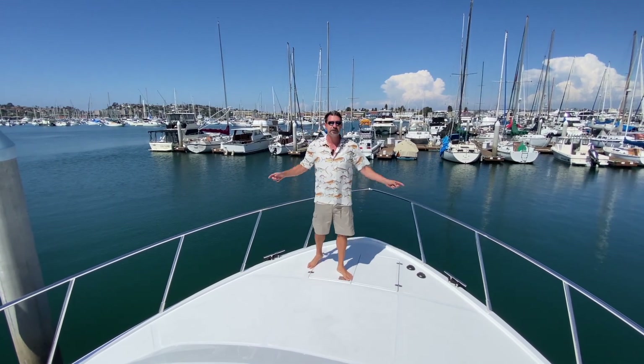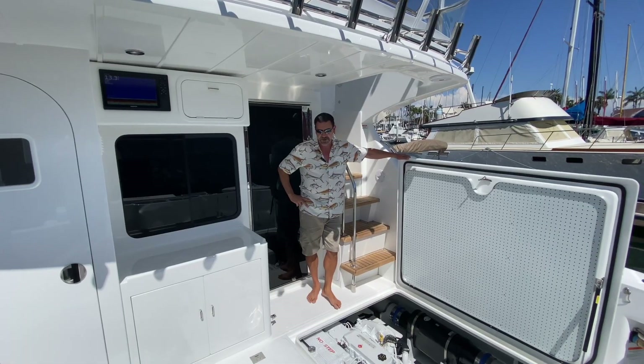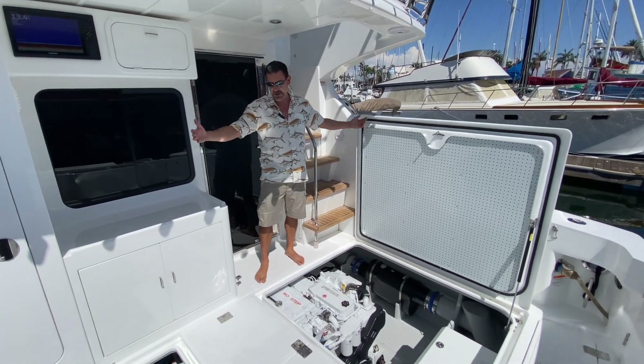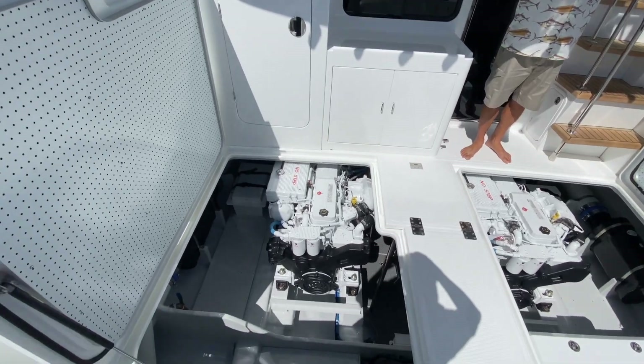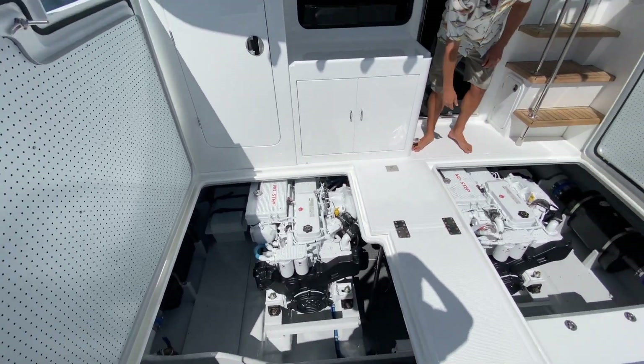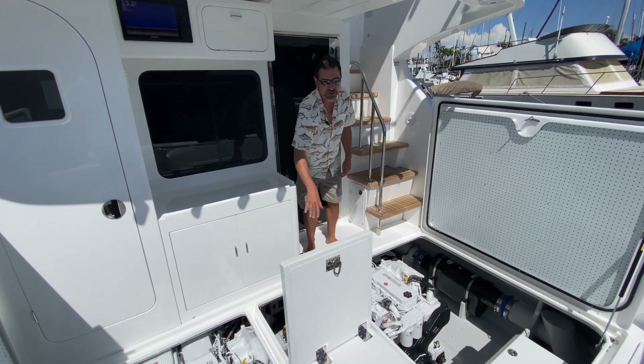Last but not least, let's show you the engine room. We're back in the cockpit — as we all know, this is where the engines are on the Michelson 43. Both our enormous hatches are up and we've got just outstanding access to all our mechanical systems. I'm going to head down into the engine room and give you a tour.